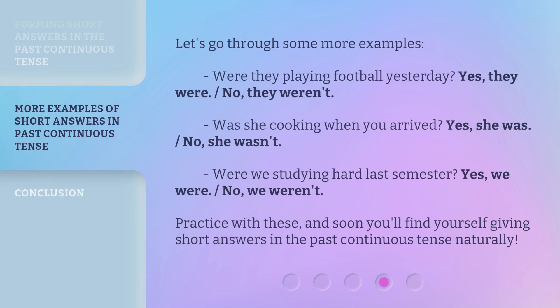Let's go through some more examples. 'Were they playing football yesterday?' — 'Yes, they were.' / 'No, they weren't.' 'Was she cooking when you arrived?' — 'Yes, she was.' / 'No, she wasn't.' 'Were we studying hard last semester?' — 'Yes, we were.' / 'No, we weren't.'